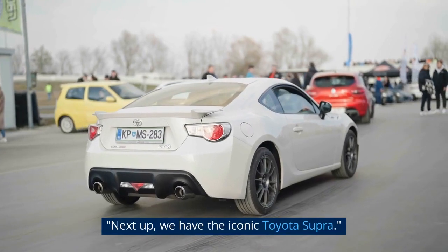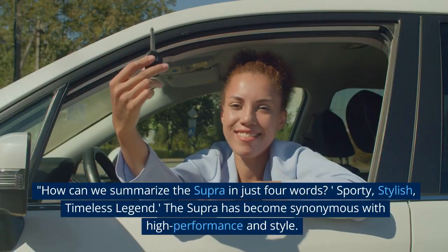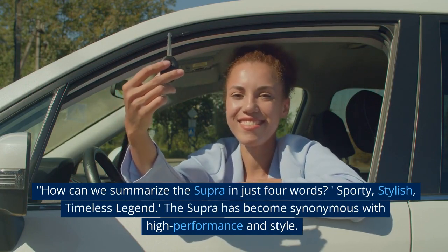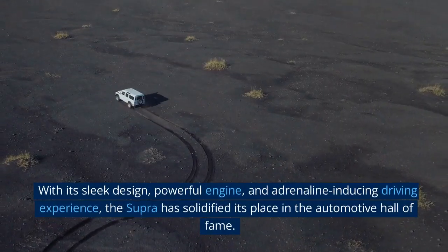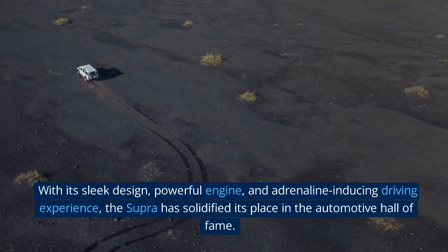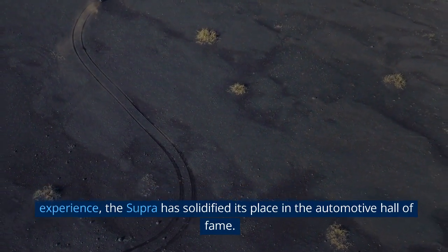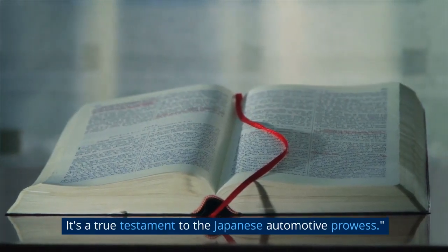Next up, we have the iconic Toyota Supra. How can we summarize the Supra in just four words? Sporty, stylish, timeless legend. The Supra has become synonymous with high performance and style. With its sleek design, powerful engine, and adrenaline-inducing driving experience, the Supra has solidified its place in the automotive hall of fame. It's a true testament to the Japanese automotive prowess.